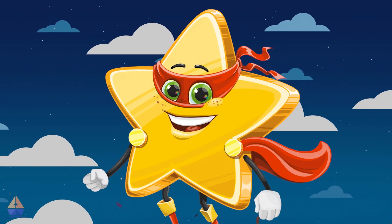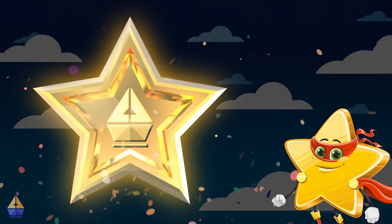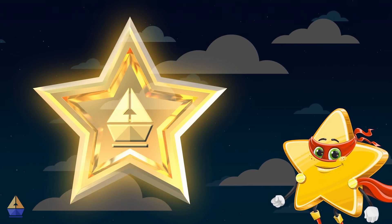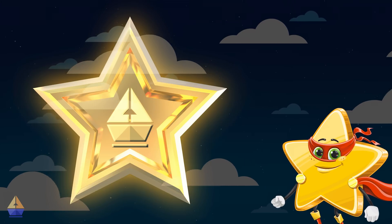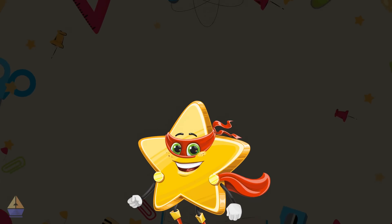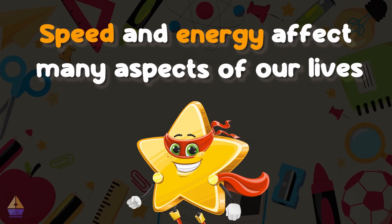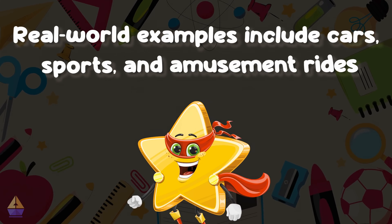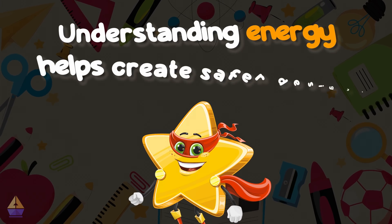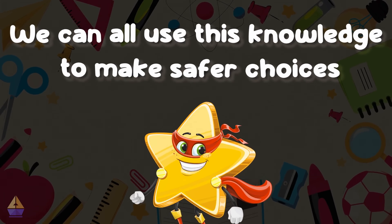Fantastic work today. You've truly shown your star power, and you've earned your third and final Argo star of the week. Let's collect it by generating some kinetic energy of our own — wave your hands as fast as you can. Way to go, scientists! Let's take a moment to review what we've learned. One: speed and energy affect many aspects of our lives. Two: real-world examples include cars, sports, and amusement rides. Three: understanding energy helps create safer designs. And four: we can all use this knowledge to make safer choices.